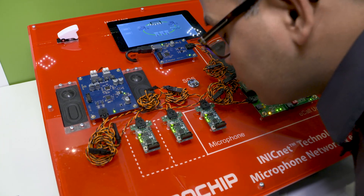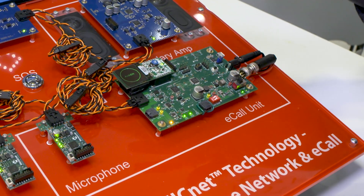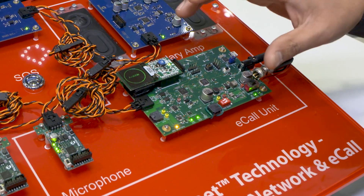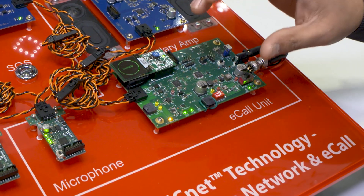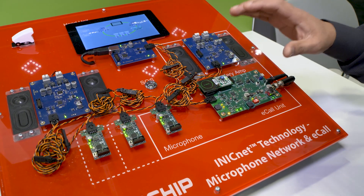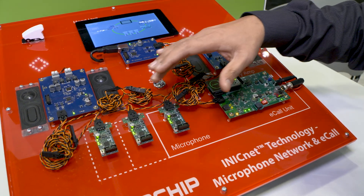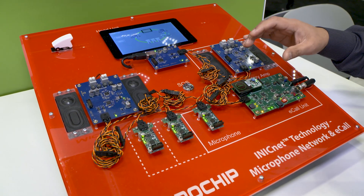You can hear the microphone. This is the e-call unit. Typically in today's cars the e-call unit has an inbuilt microphone and speaker, but here we showcase that this technology can enable you to use the existing network of microphones and speakers for the e-call use case as well.